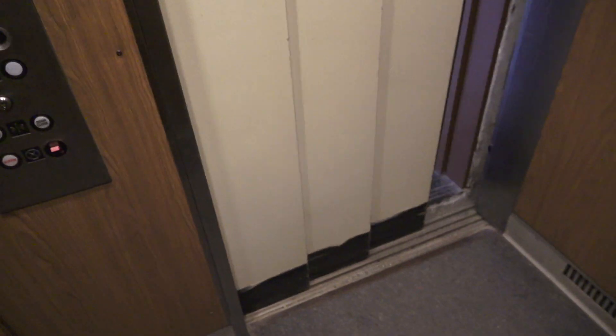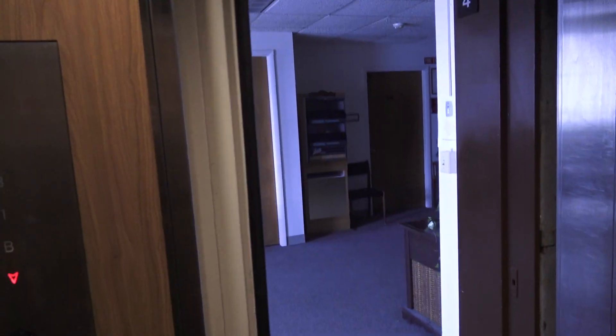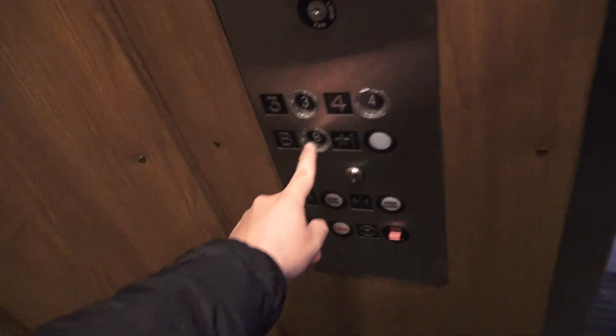Yeah, I told you this thing runs kind of rough. You said the lumbers don't work? They don't. Let's see what happens. No, they don't. I hate to tell you this — as cool as the elevator is, it kind of needs a mod.